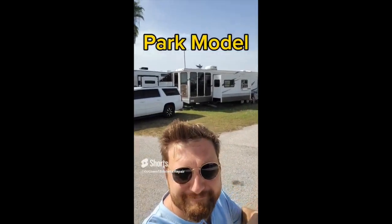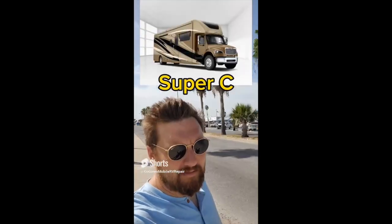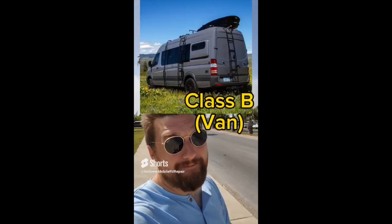Park model. Truck camper. There are two kinds of RVs that I couldn't find while making this video: a Super C and a Class B, or van.